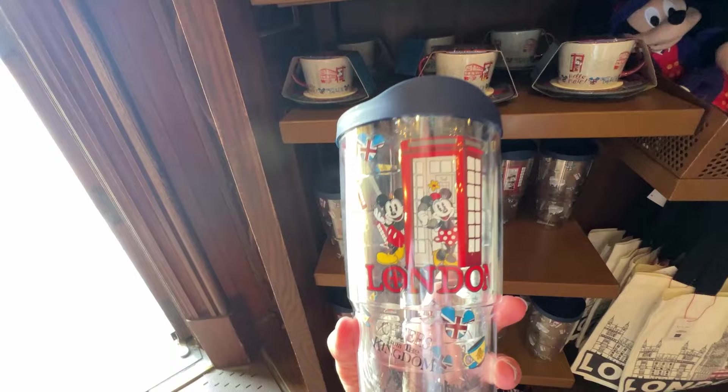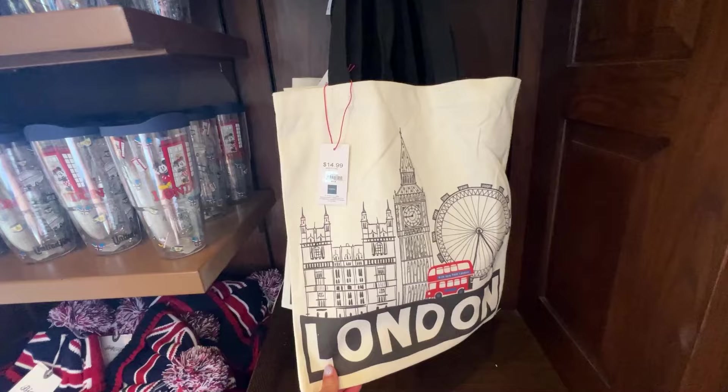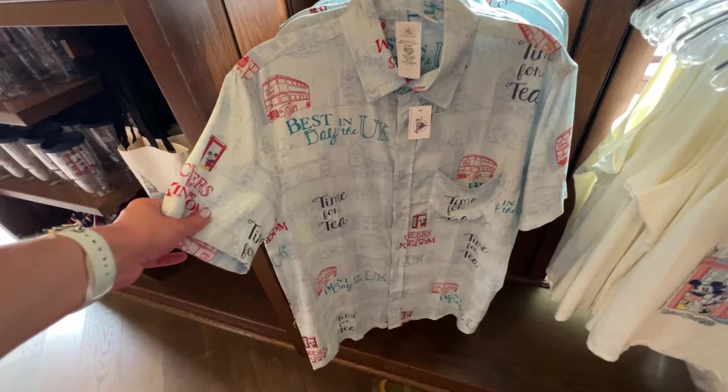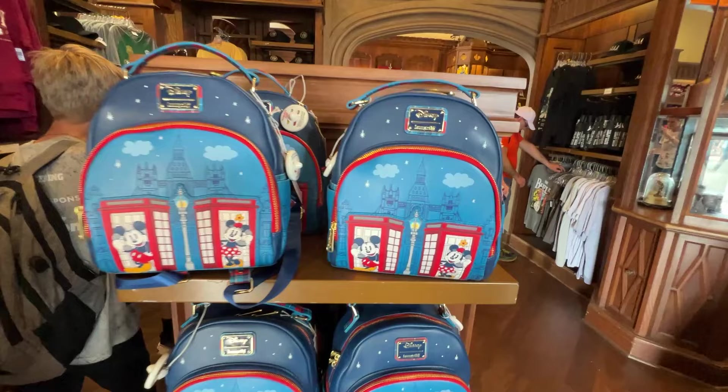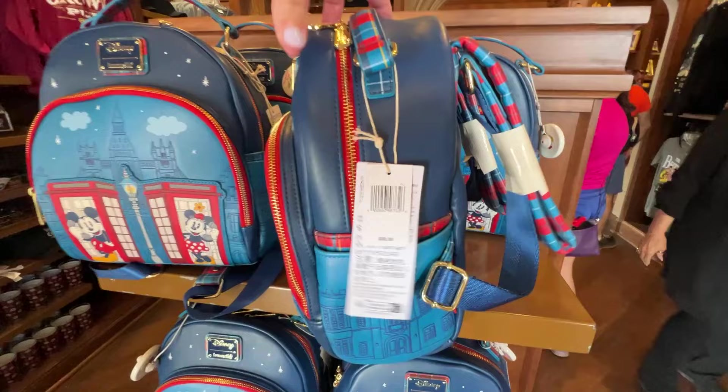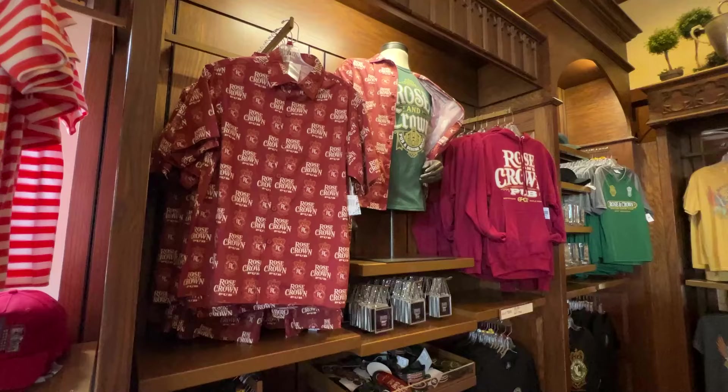There's a Tervis cup 'Cheers from the Kingdom' for $34.99 — and look at Mickey and Minnie in the phone booth, that's adorable. There's a London bag for $14.99. The tank top from the mannequin is $34.99. There's a cool guy's button-up shirt for $64.99. There's a new Loungefly bag — so cute, look at Minnie and Mickey — a really nice size bag for $88 with plaid straps and Big Ben on the back. Super cute!